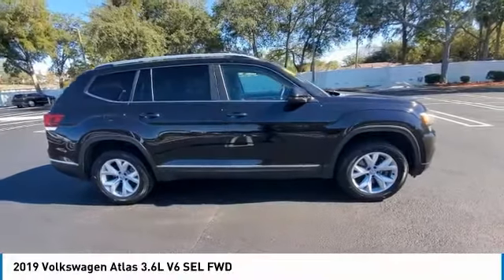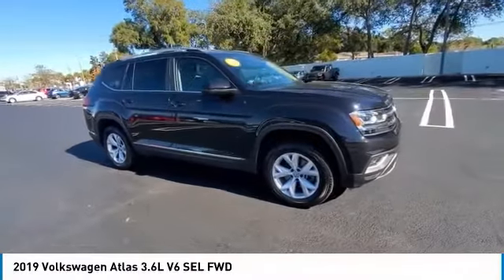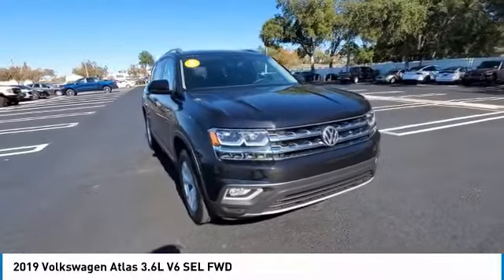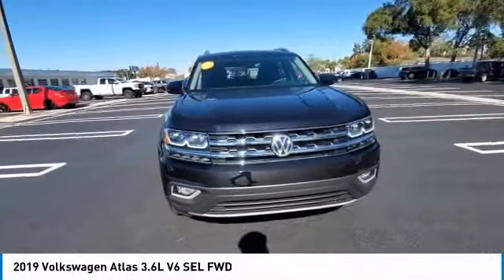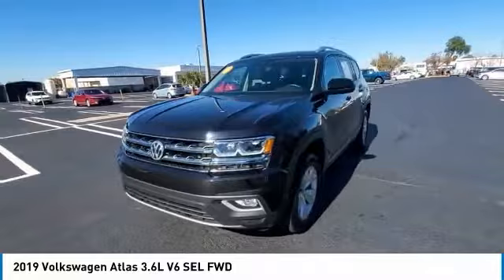You are going to love the 2019 Atlas. The Volkswagen Atlas provides you all the flexibility you'd expect from a crossover vehicle with three rows of seating. The Atlas also features the latest in audio and safety technologies.